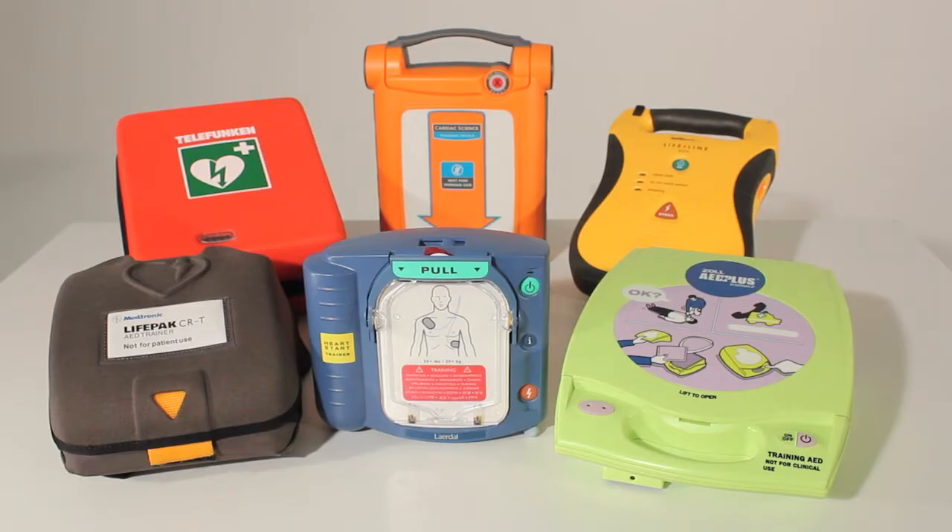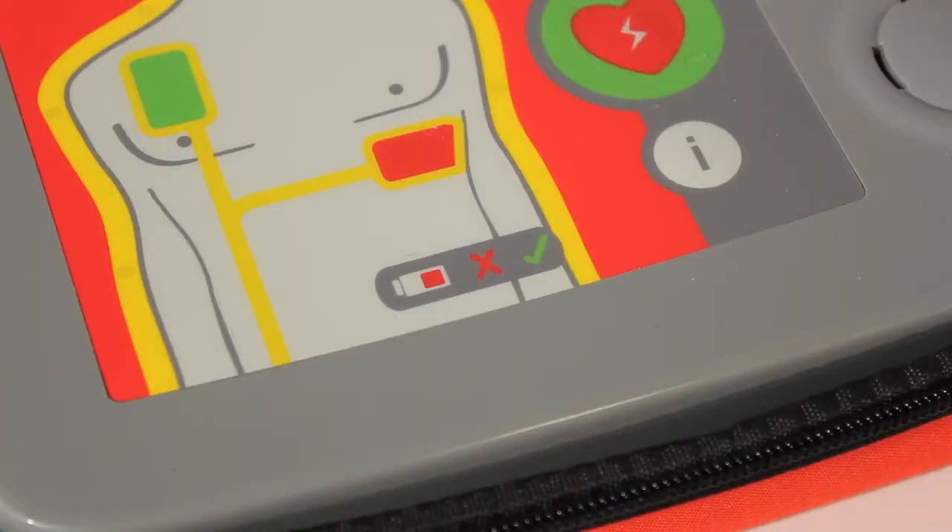Both types of AED will only allow a shock to be delivered if one is required. AEDs do not require much maintenance following their purchase. Most perform regular self-checks, alerting you if there are any issues with the unit, including low battery or if the electrodes need replacing.